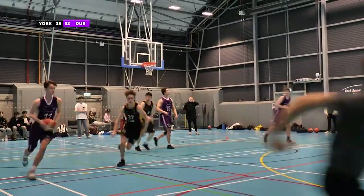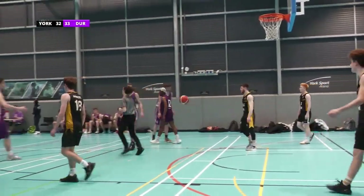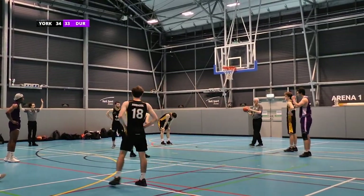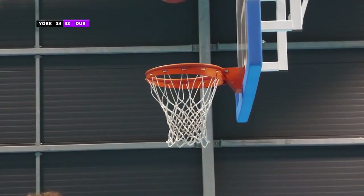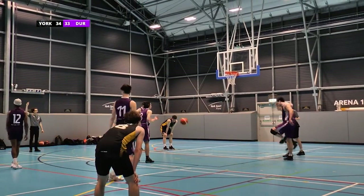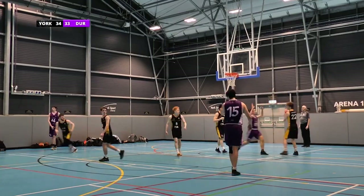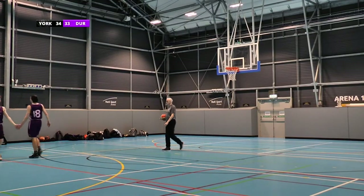That is unfortunate — Durham takes it back. Will they score in the next seven seconds? They will not, but Durham win the possession. There is five seconds left of this quarter — York are one point ahead, and Durham have the opportunity to change that right now. Big pressure on number 18, it doesn't go in the first time. His teammates are fully behind him. York win it out the air. Durham win possession back once more — number 22 steals out the air, and that is the end of this quarter, with York just managing to hang on by a one point lead.